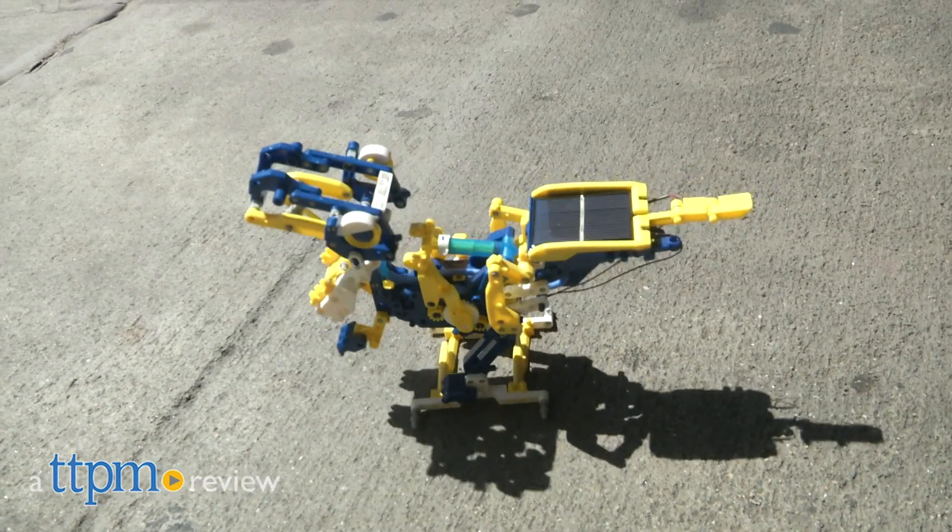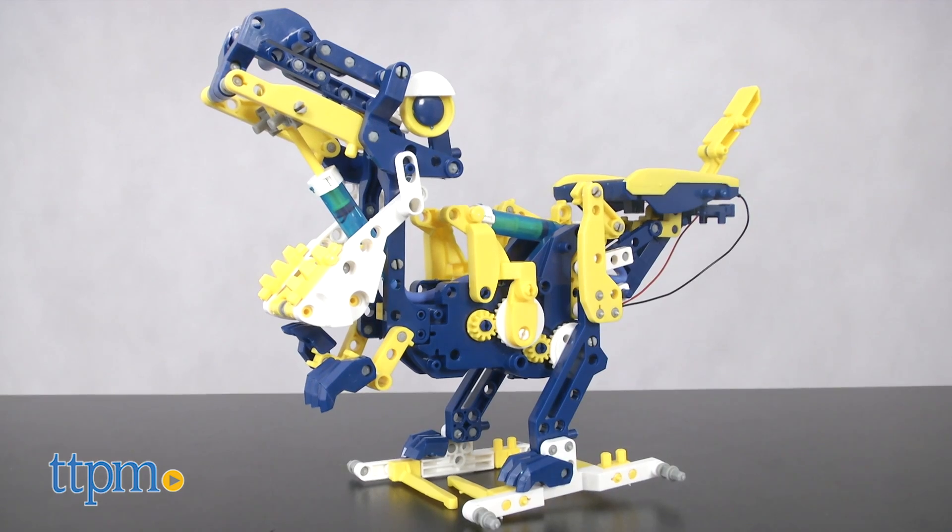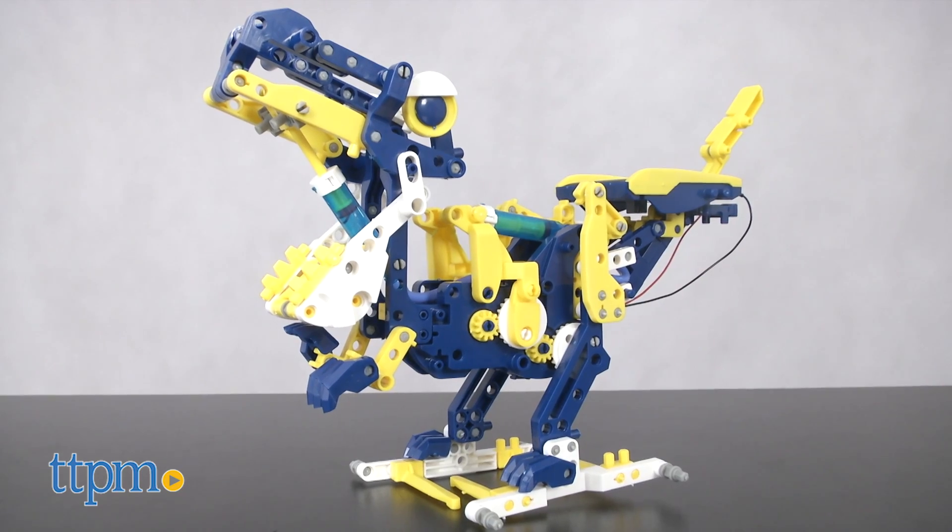No batteries? No problem. Hi, I'm Matt with TTPM and today I'm playing with the Robotic Kits Dodeca 12-in-1 Solar Hydraulic Robot from OWI.